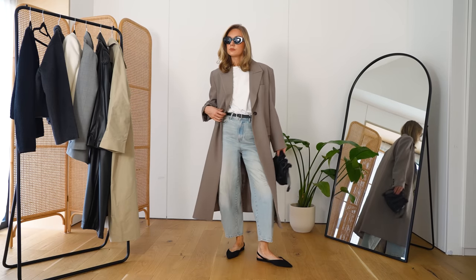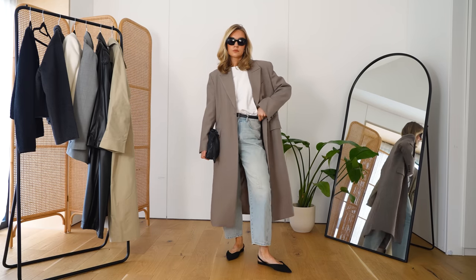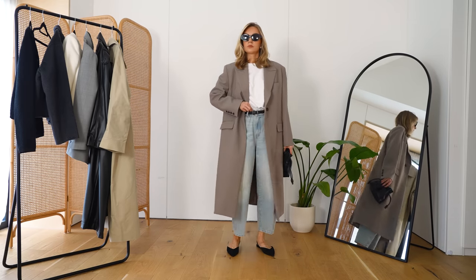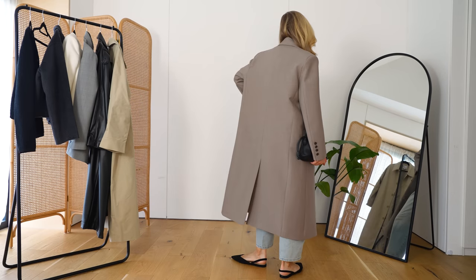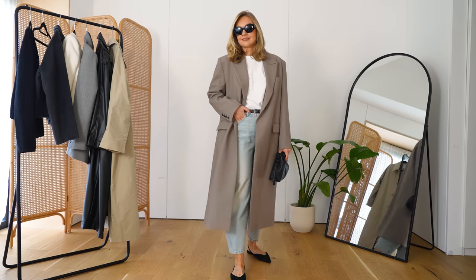A blazer sometimes only works for a couple of weeks in the year before it gets too cold, so this is a really nice alternative — you still get that feel and shape but with a little more warmth. I've paired it with slightly more formal accessories, but it works in the same way as a blazer in that it really helps to smarten up casual pieces. Trainers and even a loungewear set would look so good with this, but you could also wear it for work. It's quite a universal coat that works for so many different occasions.